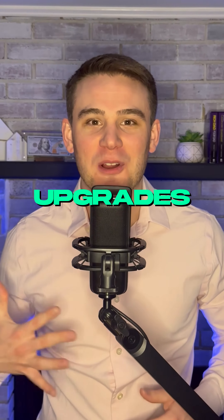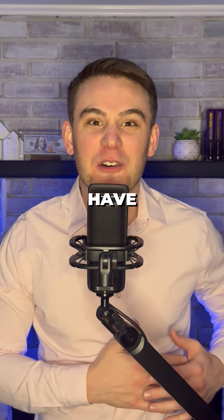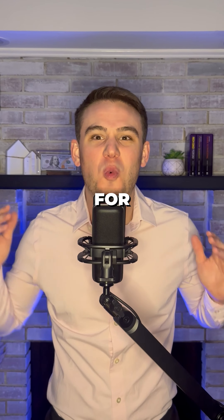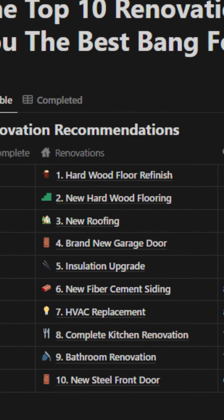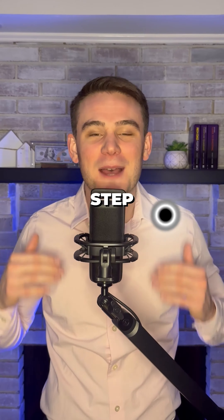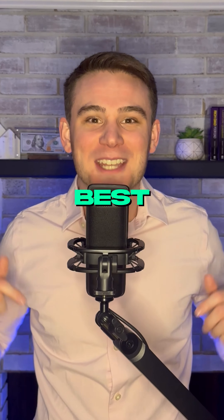If you make these five upgrades to any home, you will have a flood of buyers for way over asking price. Comment 'increase' for our bonus list of improvements as well as a step-by-step guide on where to find the best property gems.